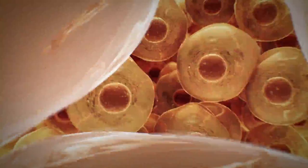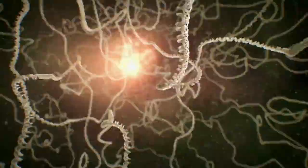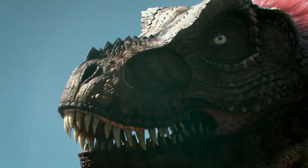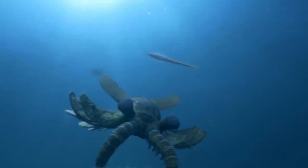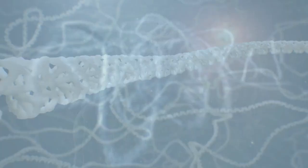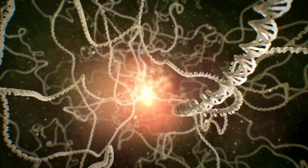Life first appeared on Earth 4 billion years ago — vast colonies of single-celled bacteria that would ultimately give rise to all other living creatures. Over the ages, the planet has witnessed explosions of life and mass extinctions. Evolution by trial and error, where skill and luck determine who survives. Today, we humans share the planet with millions of other species. But how did we get here? This is the story of some of the great leaps in evolution that helped to make us human.